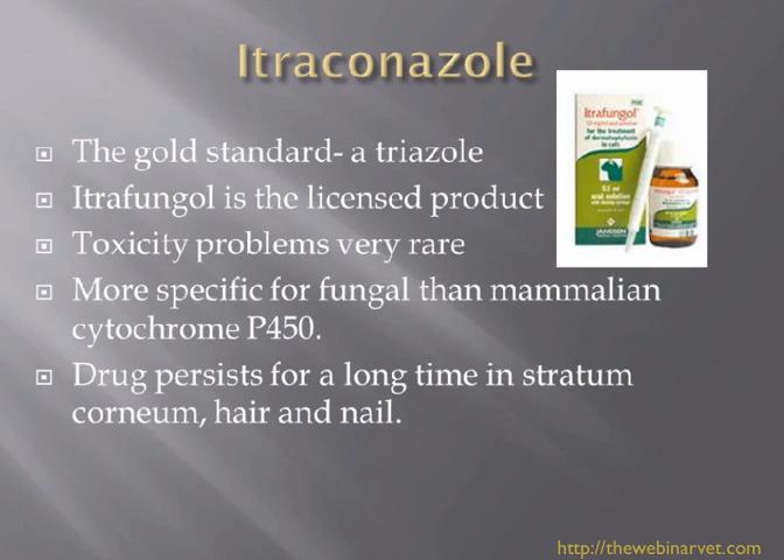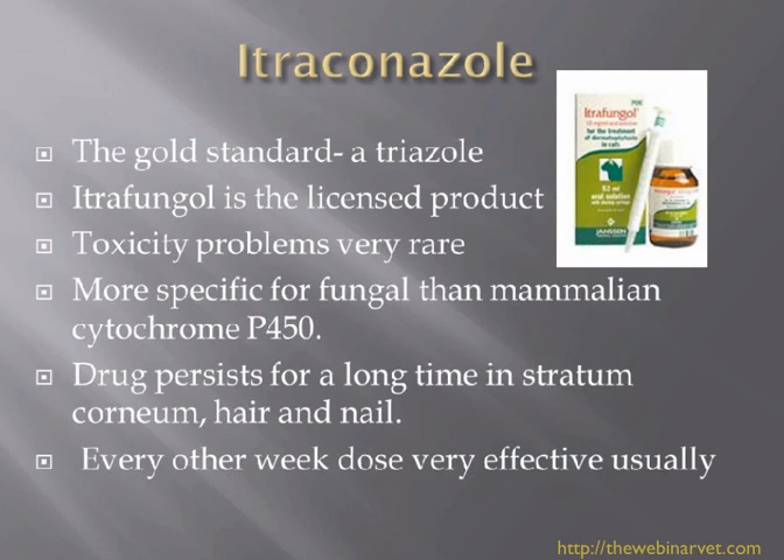This drug persists for a long time in the stratum corneum, hair, and nail. This is why Janssen set it up as an every-other-week dosing for three cycles - if you don't give the cat a rest in that middle week, the dose accumulates and we could run into toxicity problems. The dose rate is 5 to 10 mg/kg once a day. Sometimes after a month or six weeks things aren't moving in the right direction at 5 mg/kg, at which point you're within your rights to double the dose - it is a safe product.